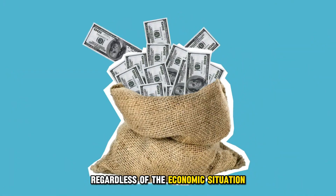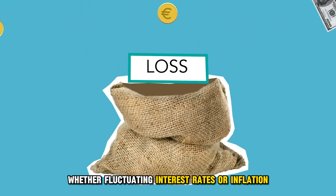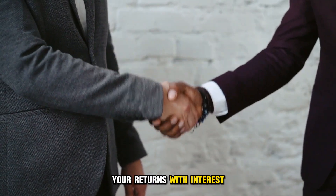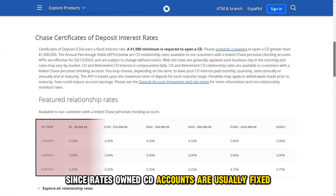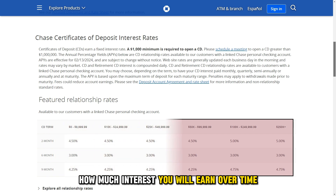Regardless of the economic situation, whether fluctuating interest rates or inflation, you will always be guaranteed to get your returns with interest, making this CD account one of the safest investments you can make. Furthermore, since rates on CD accounts are usually fixed for the duration of the account, it's straightforward to forecast how much interest you'll earn over time.